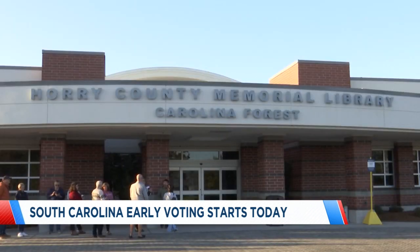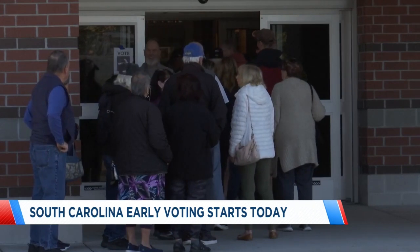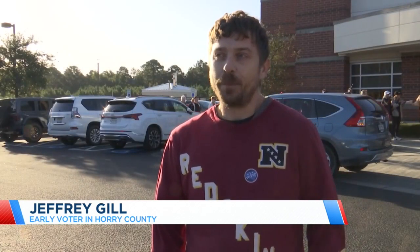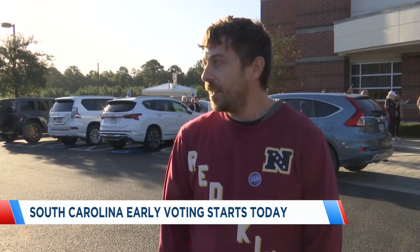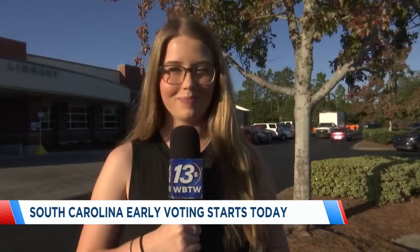Jeffrey Gill was the first voter in line at the Horry County Memorial Library in Carolina Forest. He said: 'So many issues out there right now, but honestly I'm just tired of a lot of the divisiveness. I just want us to be able to have a good open discussion and not just turn everything into name calling and all that's been going on lately.'